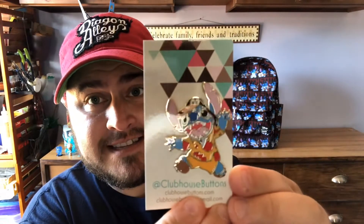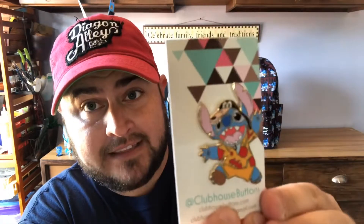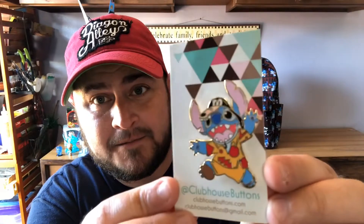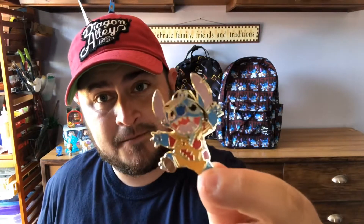I got three different mashup pins and they're all Stitch related, because as you know, I love Stitch. The first one is Stitch dressed up in a touristy Disneyland outfit — it kind of looks like the outfit the genie wears at the very end of Aladdin when he's going to Disneyland. These are a two-pin back. I love Stitch — look at how cute he is with that little goofy hat. I really like this pin.